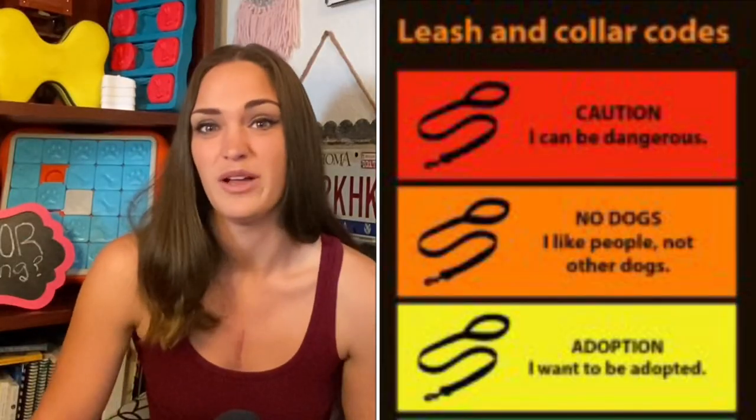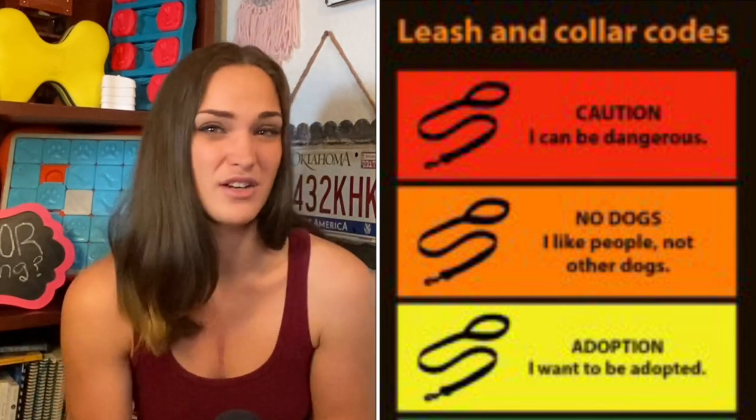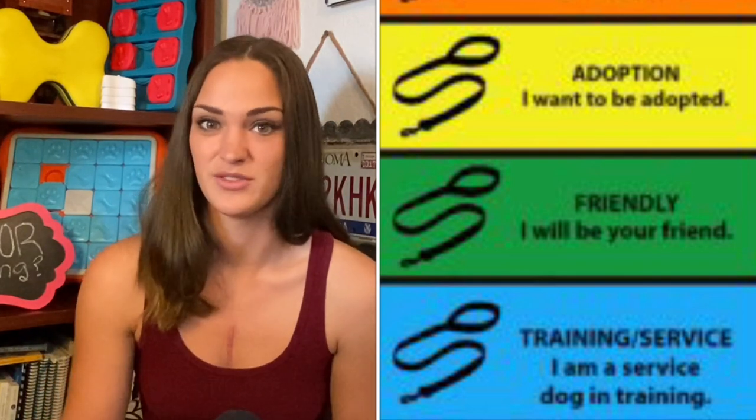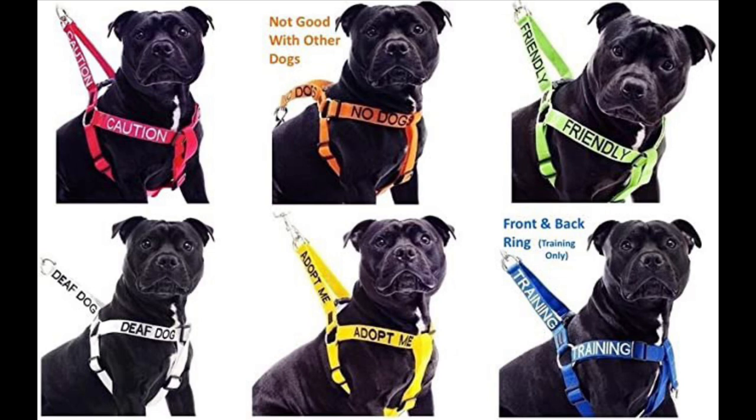I've found different resources that talk about colors of leashes, and this typically applies to regular dogs. There seems to be an initiative to define certain leash colors for different types of dogs. Under this system, a red leash signals caution — maybe your dog isn't friendly or needs extra space. A green leash means your dog is friendly. A yellow leash might mean the dog is up for adoption or is nervous and should be approached slowly. A blue leash might mean the dog is in training or training to be a service animal. An orange leash under this system signals no dogs — meaning your dog isn't friendly with other dogs. A white leash might signal that the dog is deaf or blind, and a purple leash means do not feed my dog.